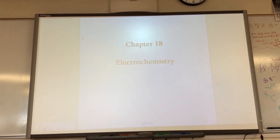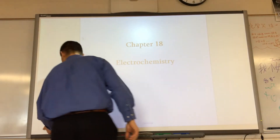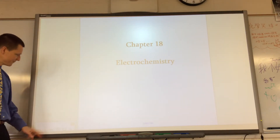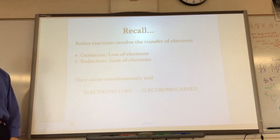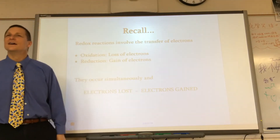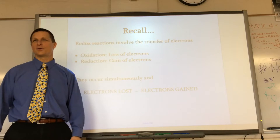Okay, so to begin — electrochemistry. So it's lecture. What is the date of the test? Three Fridays from now.